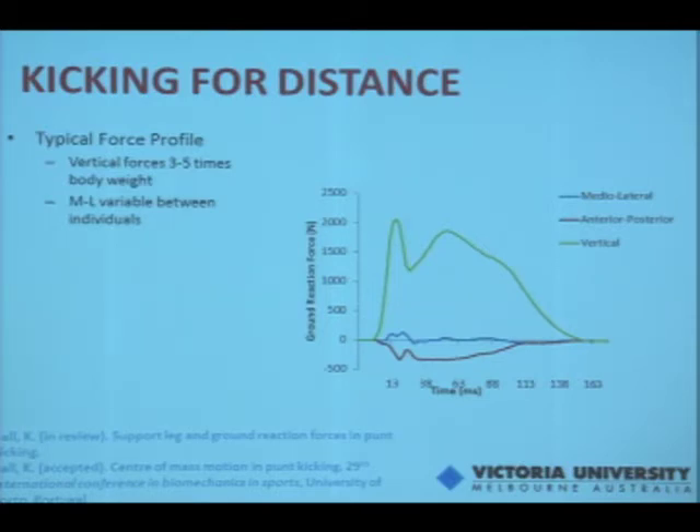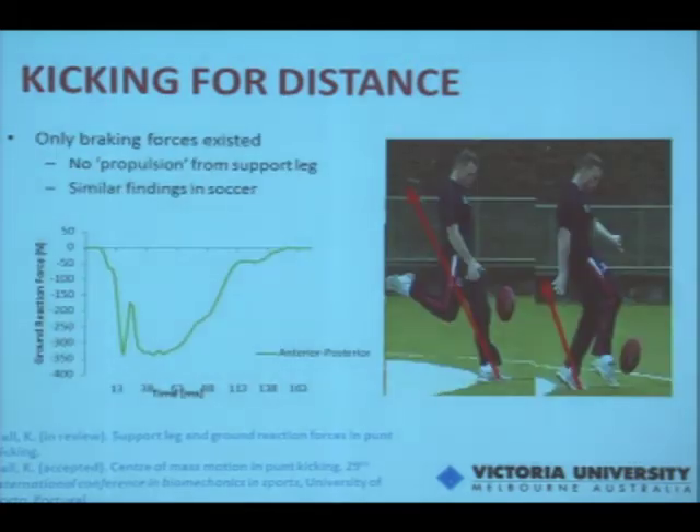We're also trying to link lateral forces with balance to see if there's an association there. Interestingly, in the anterior-posterior direction, only braking forces were present — everything was below the zero line, so all forces on the landing foot were going backwards; nothing was going forwards. This contradicts the coaching cue of 'kicking through the ball' or using the support leg for propulsion — it doesn't actually do that at all, which is consistent with findings in soccer from Adrian Lees and others. All braking, no propulsive forces whatsoever.